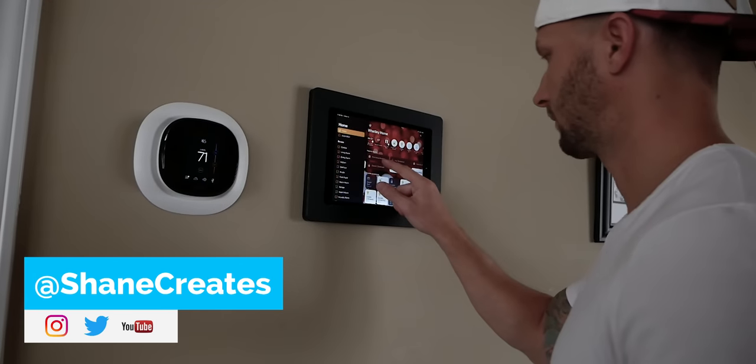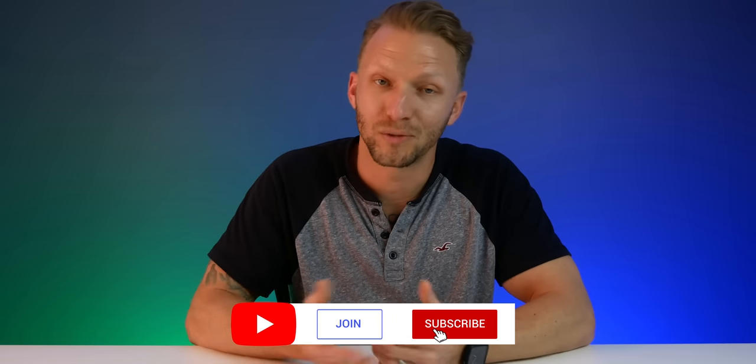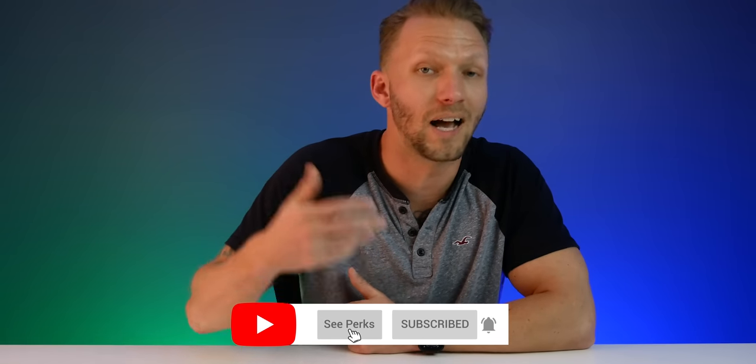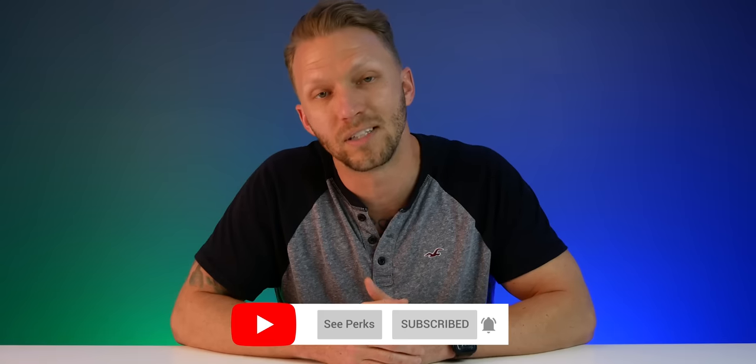There are doorbell cameras out there with even more features like package detection, just without the HomeKit integration. I hope this answered all your questions — if so, hit that like button below. If there's anything I missed or you have questions, drop them in the comments. Thank you to Trend Micro for sponsoring today's video. My name is Shane and this channel is all about building an easy smart home using HomeKit. Be sure to subscribe and hit that bell icon to get notified when we publish new HomeKit videos every Sunday. Hit that join button to support the channel for about $5 a month and get access to member-only perks like joining that private Discord group.